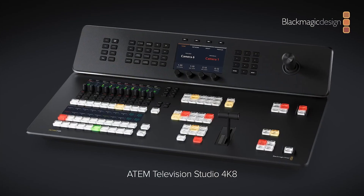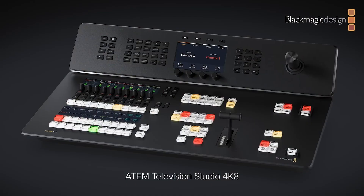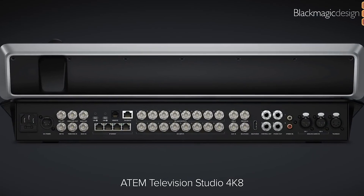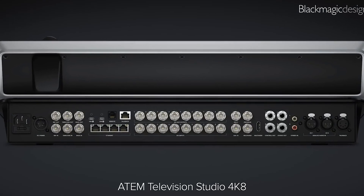Next up is the ATEM TV Studio 4K 8. As I mentioned in a previous episode, I was bewildered there wasn't a 4K version of this switcher, and it appears Blackmagic were just holding out for NAB to release it. In most regards the 4K 8 is the same as the HD8 and HD8 ISO, but it now allows for 8 x 12G SDI inputs and 12 x 12G SDI outputs. There are also four 10 Gigabit Ethernet ports on the back.